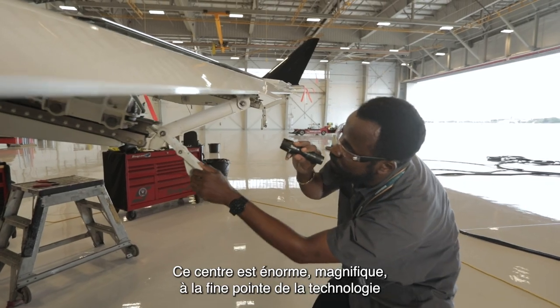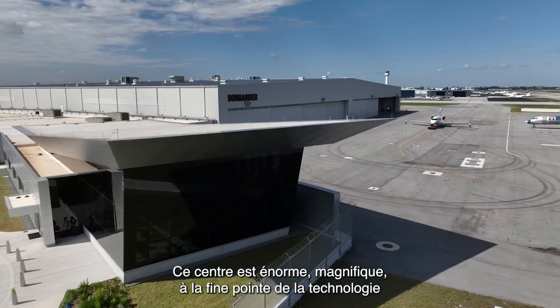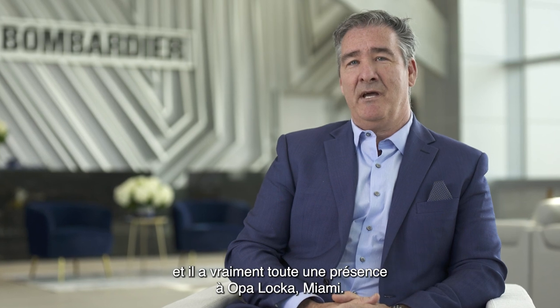The facility is huge, amazing, state-of-the-art, and it's really got a strong presence in Miami, Oklahoma.